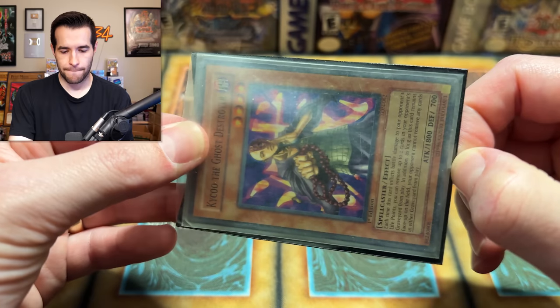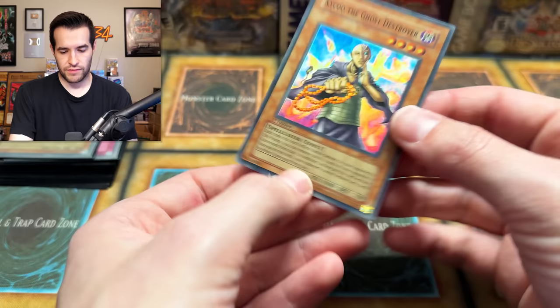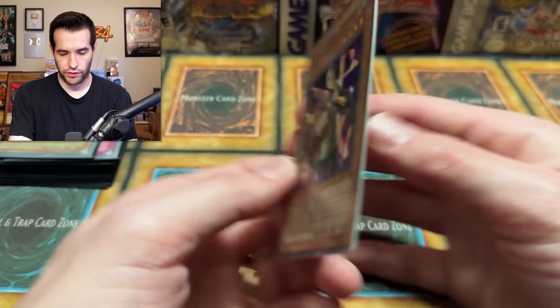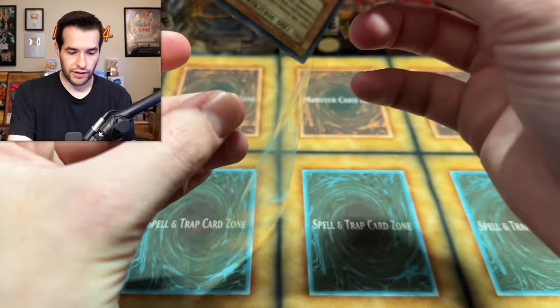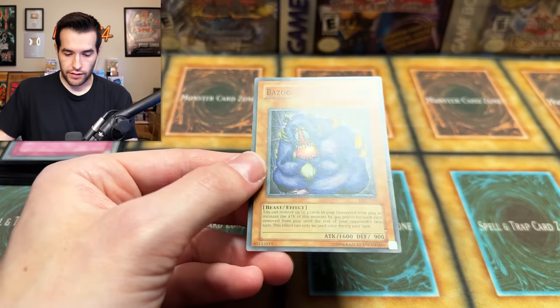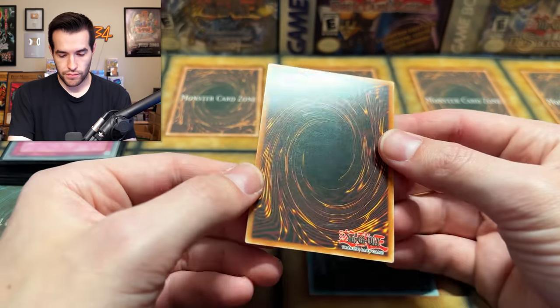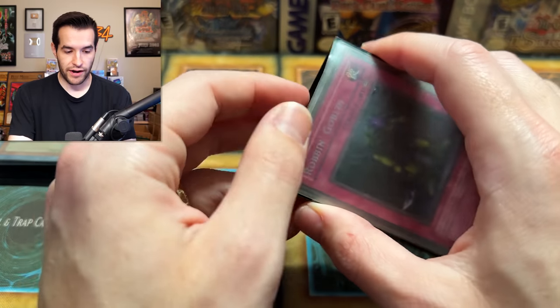Kaiku the Ghost Destroyer — first edition. Very cool. Front looks good, back looks good. We're looking like very lightly played on some of these cards. Super rare first edition go-format cards. Unlimited Bazoo — pretty nice, not terrible. Robin Goblin — MRD rare, very nice.